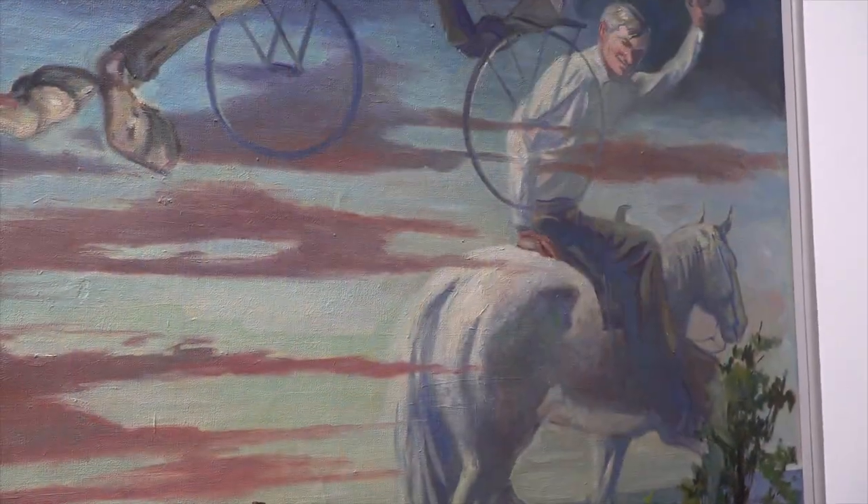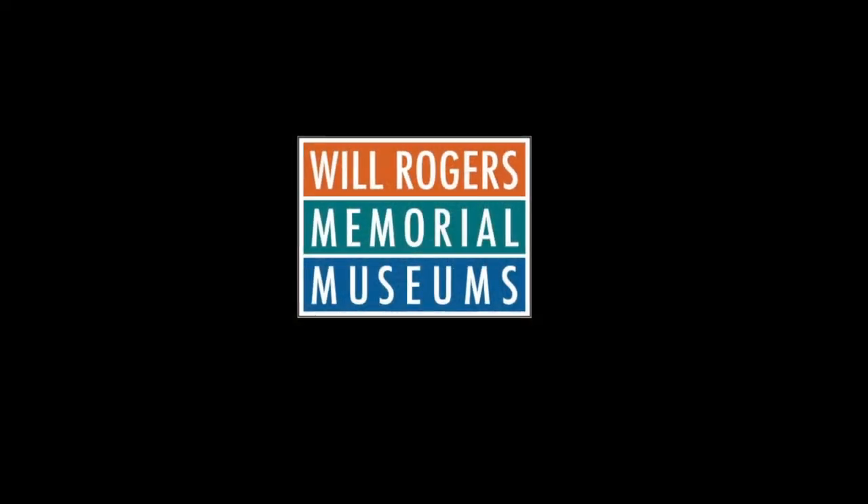Soapsuds was Will's great roping horse. This shows the mural fading out on Will and Soapsuds riding into the sunset.